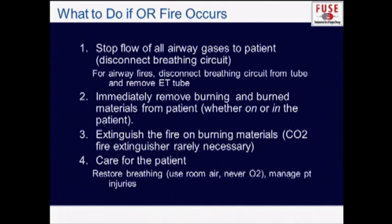If a fire does occur, first disconnect the gases to the patient and then remove the ET tube. Remove the burning materials from the patient, and then extinguish the drapes off of the patient. We recall during a fire drill in the operating room we were putting out the fire by pouring saline on the drapes, but in actuality the first thing you want to do is remove the drapes from the patient. After securing the fire away from the patient, restore care for the patient.